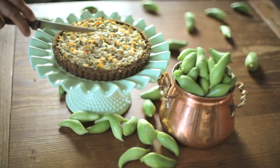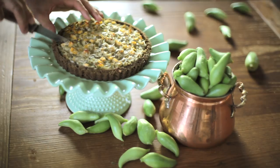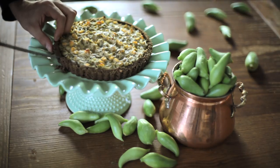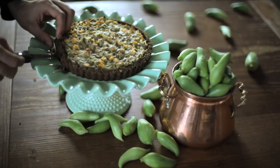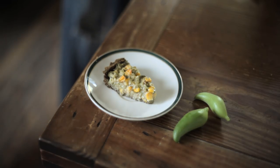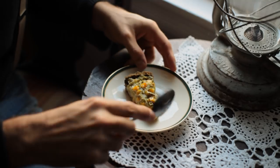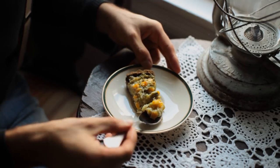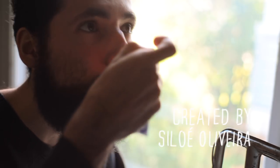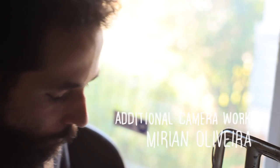It looked appetizing — I just had to confirm it by tasting it. The gluten-free crust was flavorful and flaky. The filling was creamy and delicious. I have to say, this is the most delicious way of eating achocha. If you decide to grow this exotic veggie, you may want to try this out.